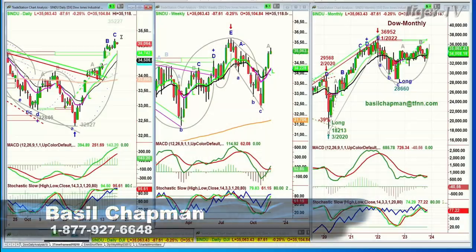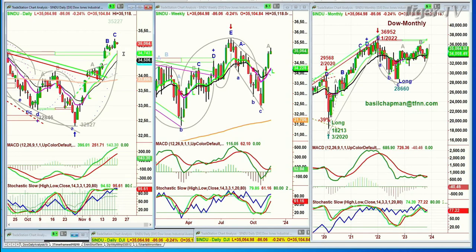Good morning, everyone. On this Tuesday, the 21st of November, we're looking at the Dow down 90 at 35,061. We were anticipating there's a real good chance that we're getting a peak C today with a lower high. It doesn't have to be that serious to the downside, but a lower high. Then there should be a fourth higher peak. It's the same thing in the Dow, so above 35,227 in the Dow.